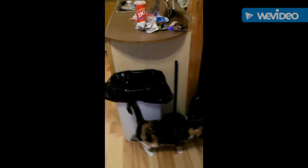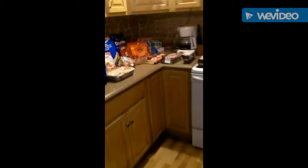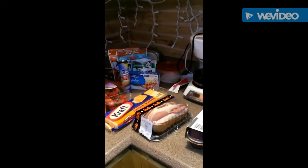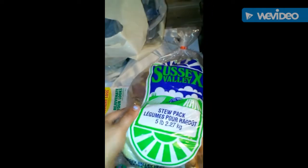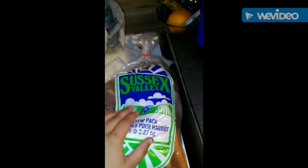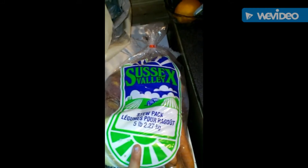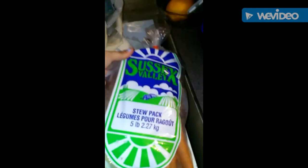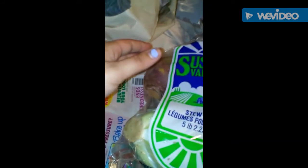I have a little grocery haul for you guys. I'm going to try to get it all done in one video. Some of this is Sobeys, some is Walmart, and a little bit from the dollar store. These were on sale supposedly last week for $3.49, and when we got to the cash it scanned at $4.49. After much hassle, we ended up getting these for free because of the scanning code of practice.